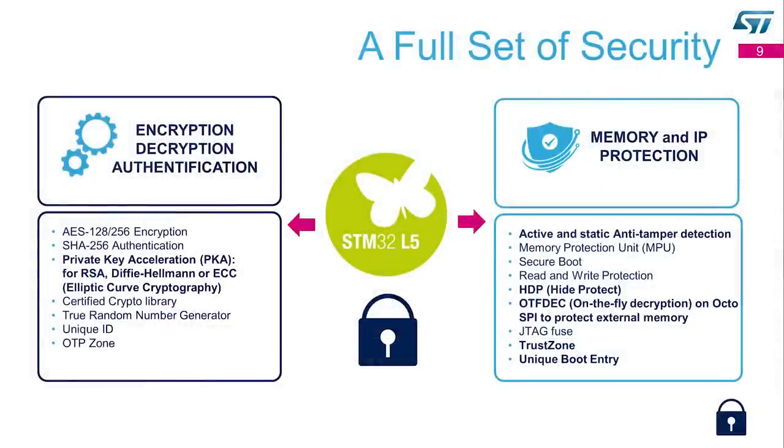In addition to TrustZone, the STM32L5 offers a full set of security features. We have a secure key accelerator, a true random number generator, and a certified crypto library. It also provides an asymmetric key accelerator called PKA. In terms of memory and IP protection, we offer active temperature and voltage tamper detection. We have two new features — HDP and iProtect — to protect by hardware the secure boot, secure keys, and a unique boot entry to define the boot address. With these two features, you can design a root of trust.